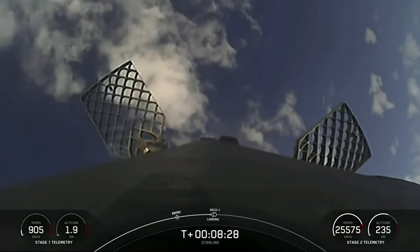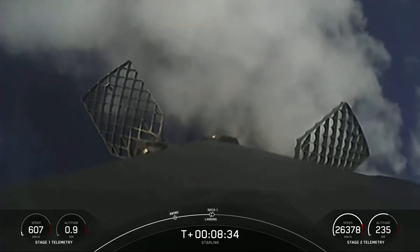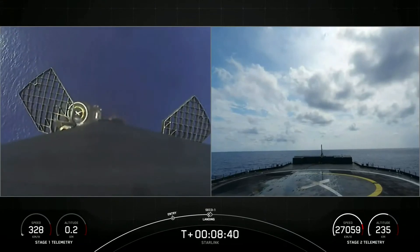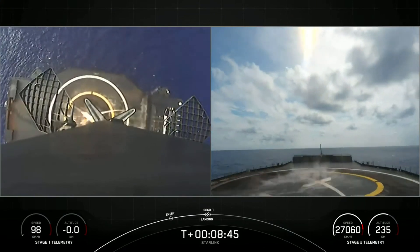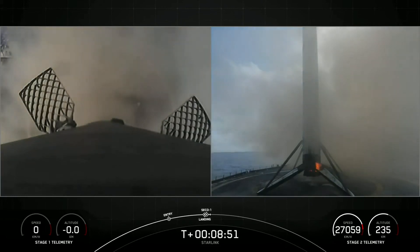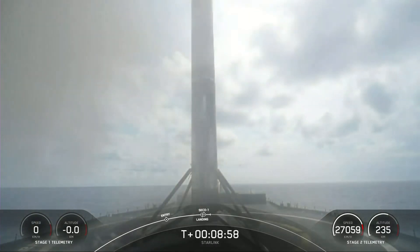Here's a good shot of the first stage — you can actually see those grid fins actively steering the vehicle. Stage 1 landing burn. Startup of a single Merlin engine on the first stage in preparation for landing. Landing leg deploy. And a beautiful shot of the first stage landing — that marks the 130th landing of the Falcon 9 first stage.